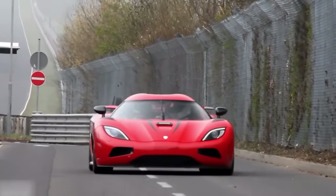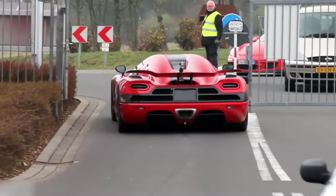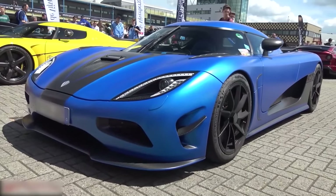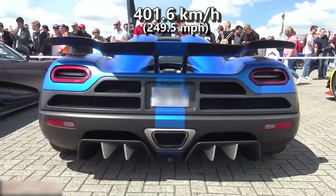With a peak power of 1115 HP in 2011, the Agera R set a new world record for driving 0-300-0. It managed to clock 300 kmph in 14 seconds and stopped in 7 seconds. Also at the Gran Turismo 2012, Agera hit 401.6 kmph.